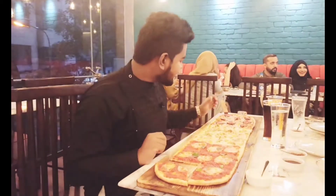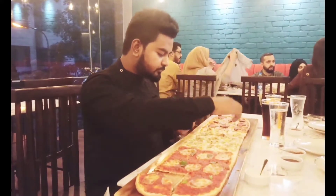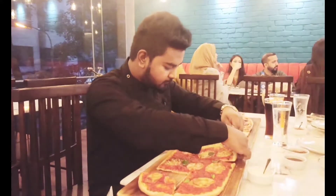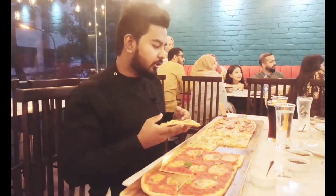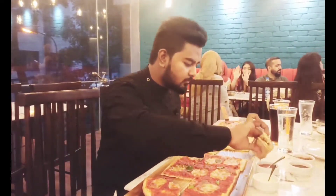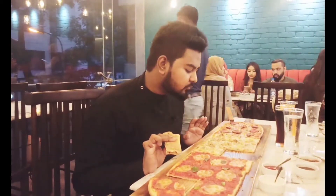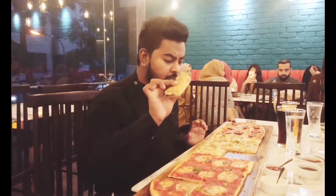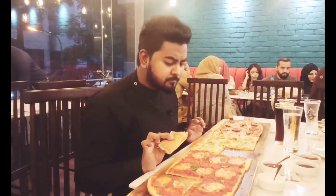Next, we are going to have some bites of the Chicken Alfredo. We are taking another bite of it. Because of the cheese, that's why the pizza steak took place. Now we are taking a bite with tomato sauce. That is good — a good amount of chicken is present here. Again, I am taking it with garlic sauce.